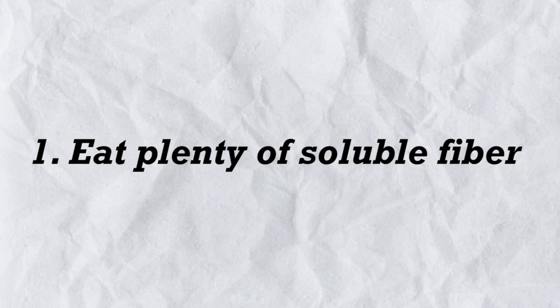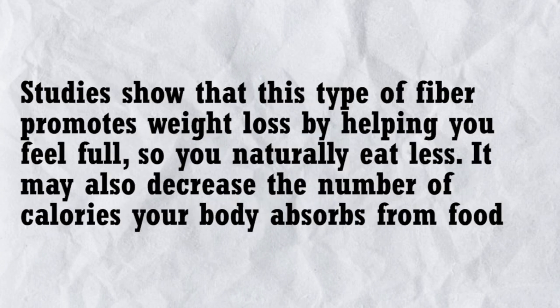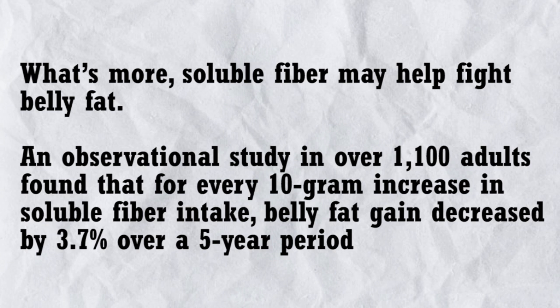1. Eat plenty of soluble fiber. Soluble fiber absorbs water and forms a gel that helps slow down food as it passes through your digestive system. Studies show that this type of fiber promotes weight loss by helping you feel full so you naturally eat less. It may also decrease the number of calories your body absorbs from food. Soluble fiber may also help fight belly fat.